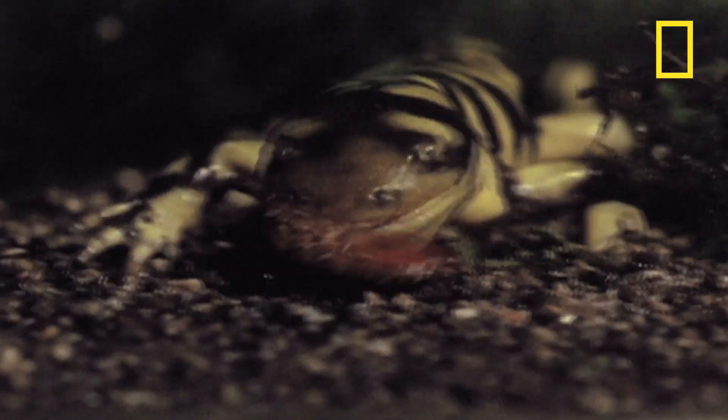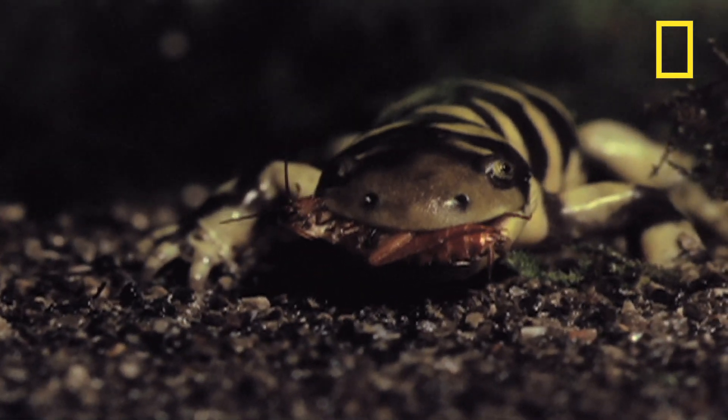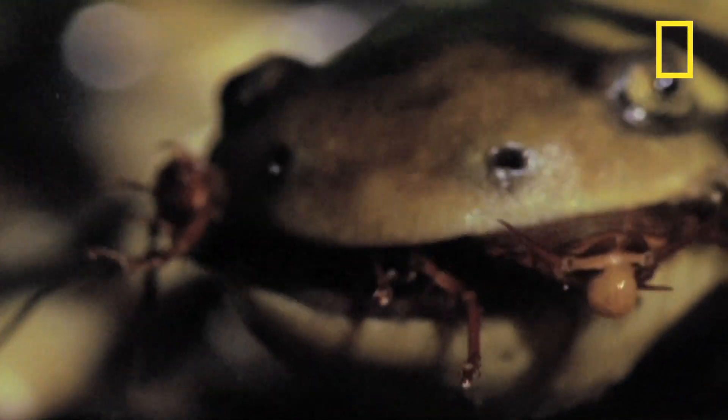Besides insects and earthworms, these salamanders can also eat small mice and smaller amphibians like frogs. They even cut down on some of the nighttime noise by chomping down on a cricket every now and then.